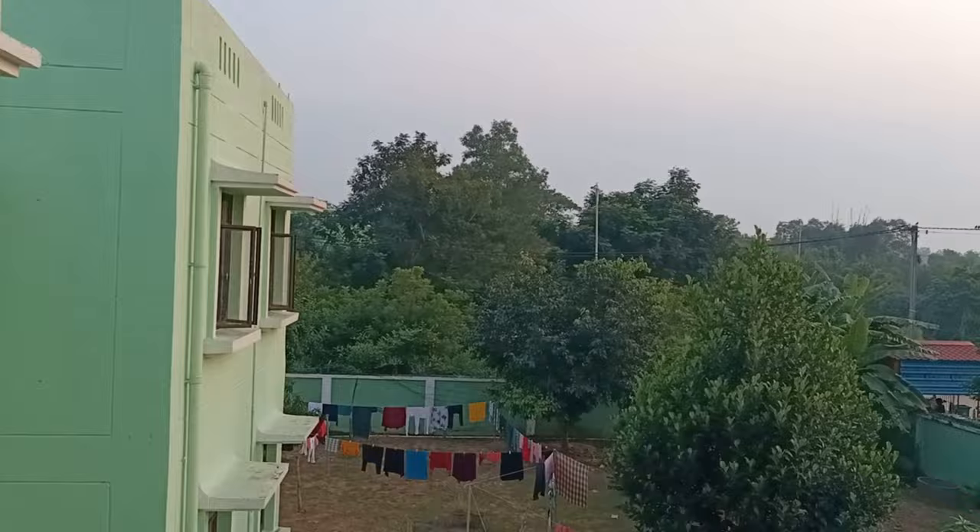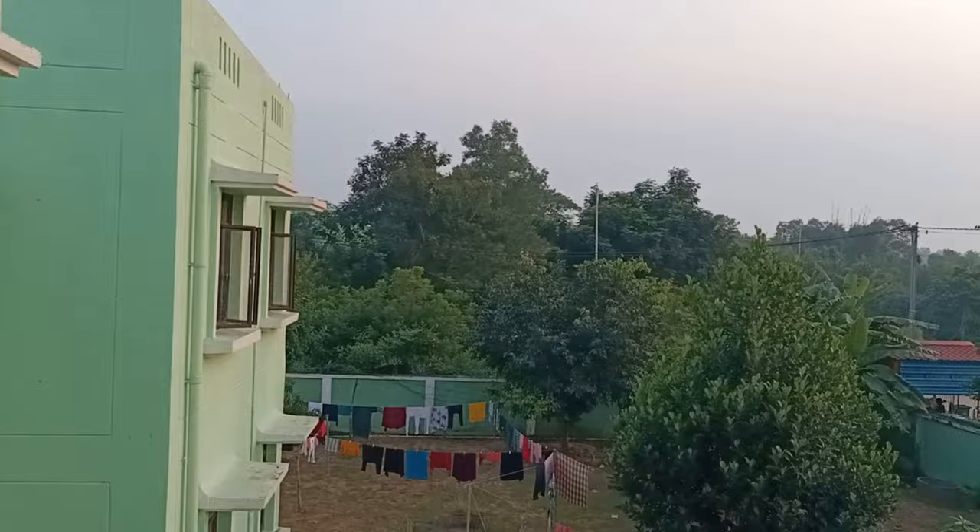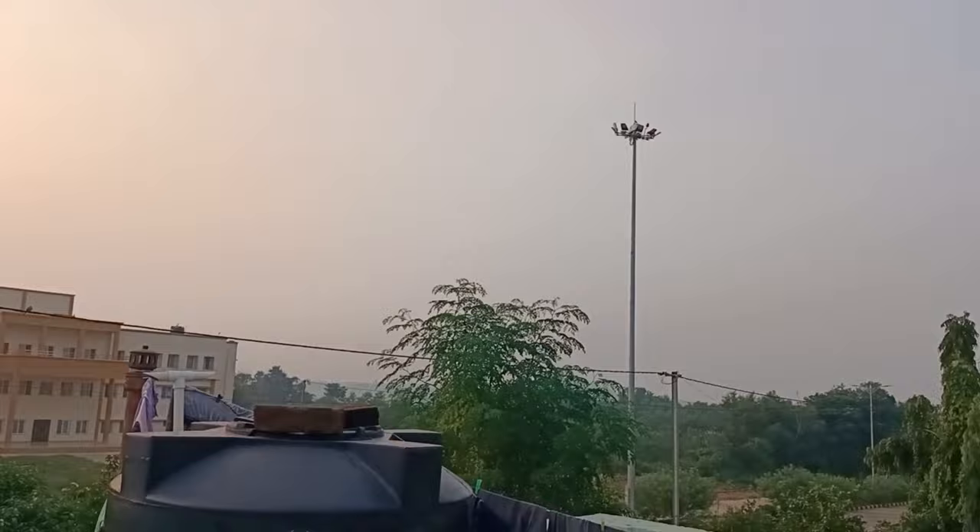Let me show you the back. Here the clothes are drying. This is the back area. Look at Hostel 5 from here.